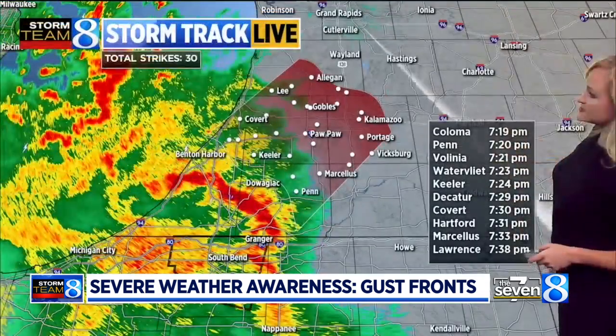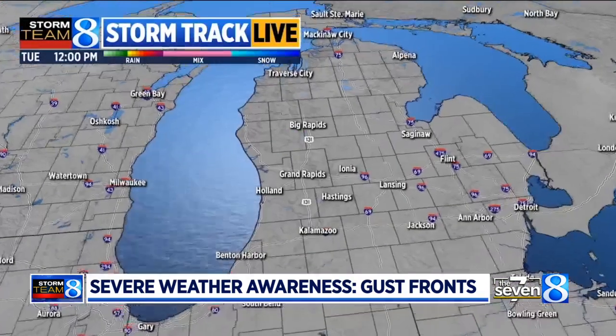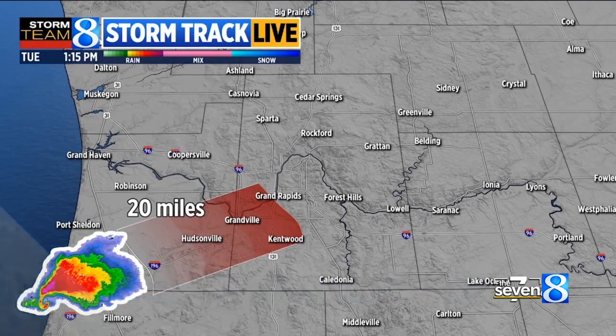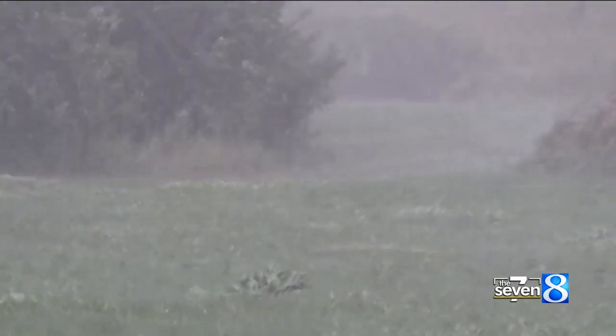If you see something like this on radar, know that a gust front may already be occurring — it can occur miles ahead of the actual thunderstorm. So while it might look like a thunderstorm is still far away and you have time to take cover, the gust front may already be at your doorstep.